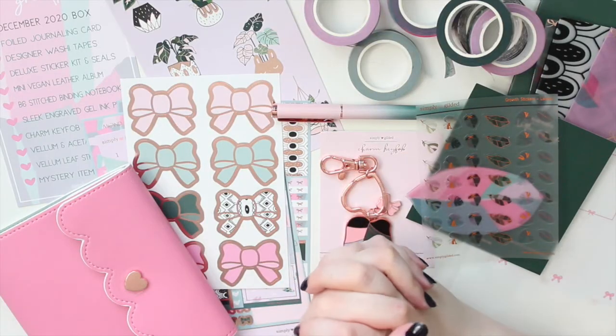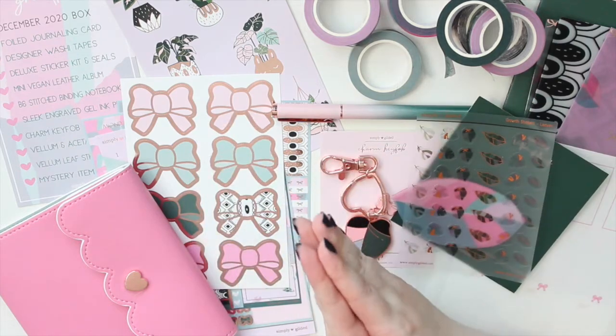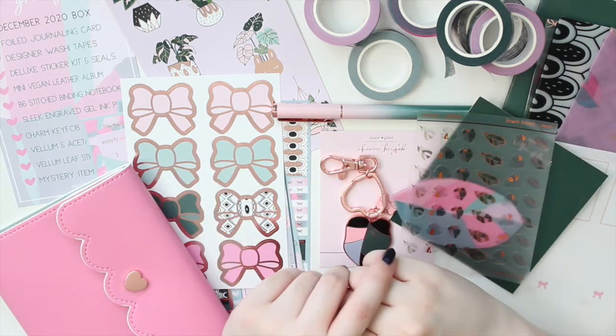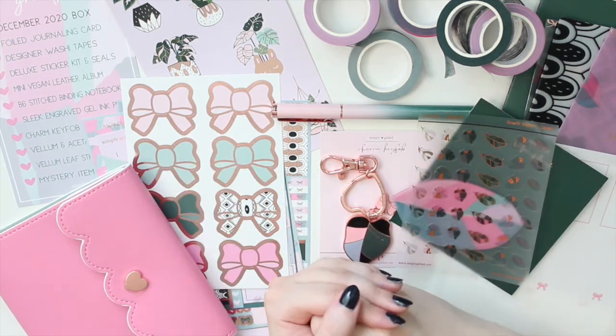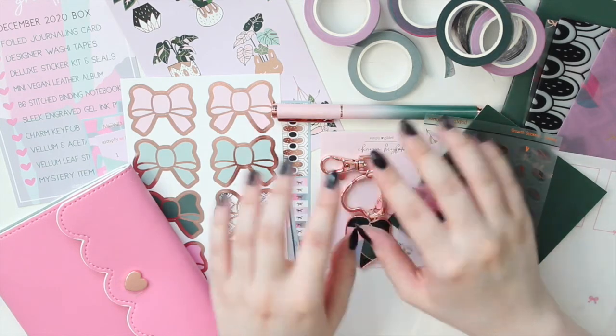Once again, I do have a referral link to Simply Gilded. If you guys want to save $5 off a $15 purchase, go ahead and use that link down below. Thank you guys so much for watching. I hope you enjoyed this video. Please don't forget to like, comment, and subscribe, and I will see you in my next one. Bye!